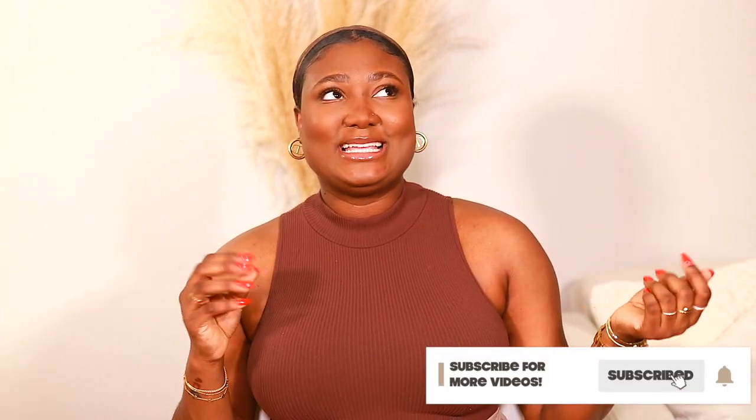Hi guys, welcome back to my channel. My name is Diafni. If you're new here, welcome, bienvenue, and thank you for clicking on today's video.